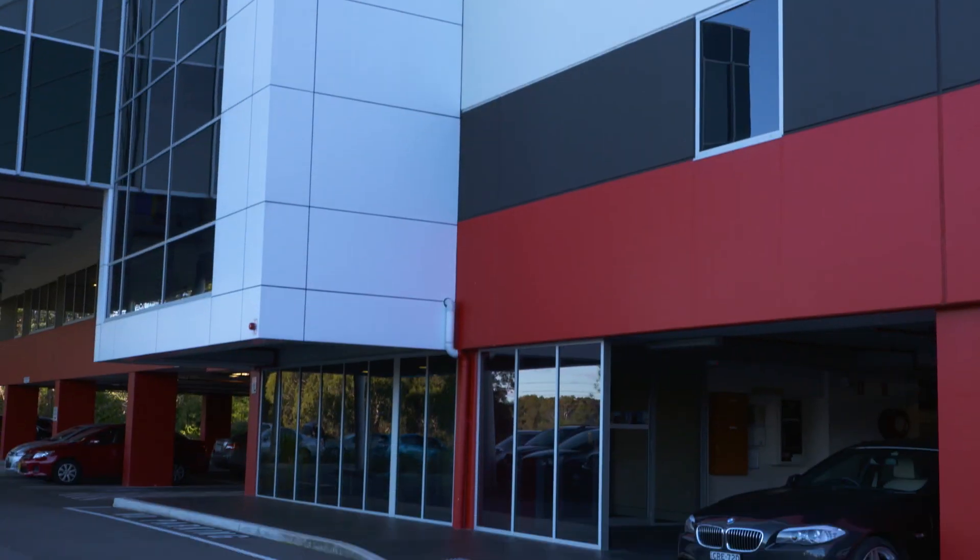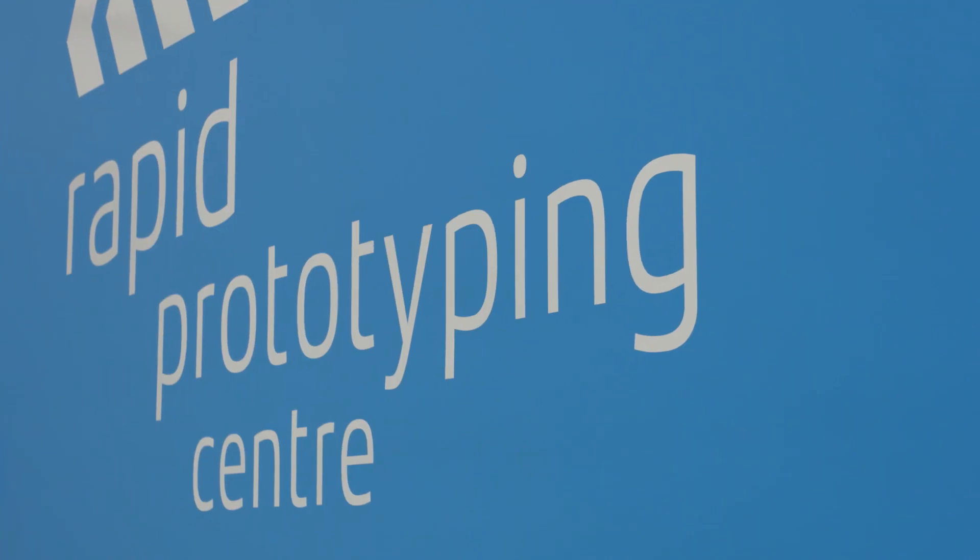Do you want to know why GME is one of Australia's most trusted and popular UHF brands? Well, I'm in it. This right here is the Rapid Prototyping Centre in Sydney, Australia, and I'm with Tony. He's going to show us behind the scenes — have a good look, mate — while I try not to break anything. So do you mind showing us around? Let's go, mate.